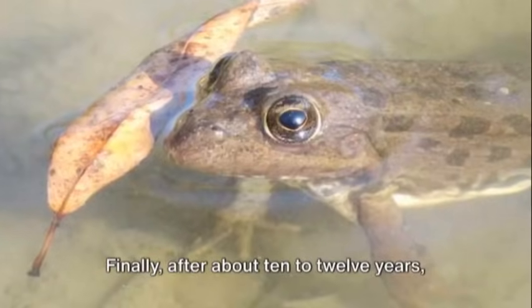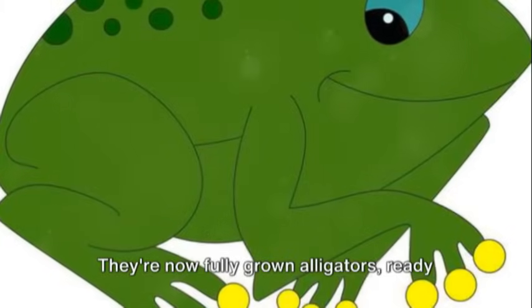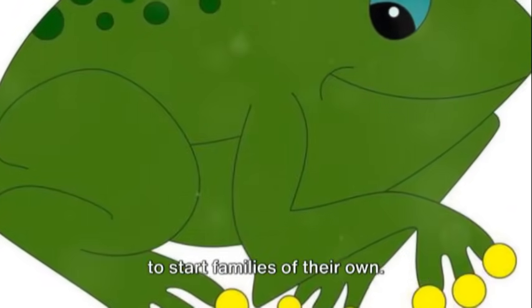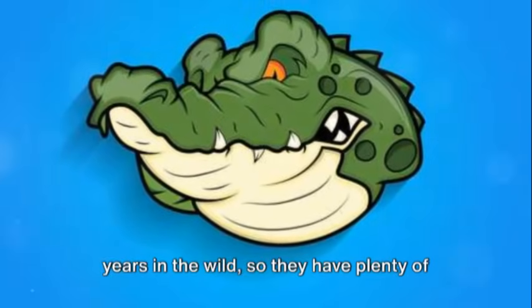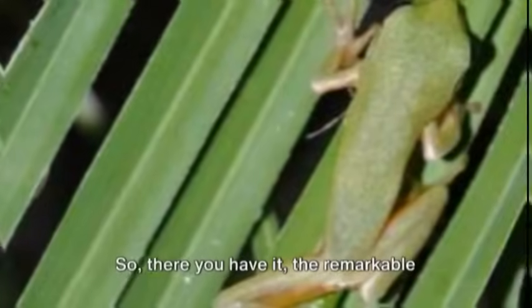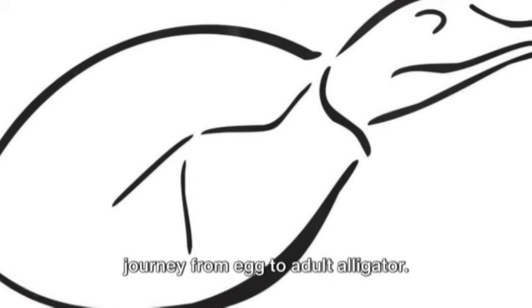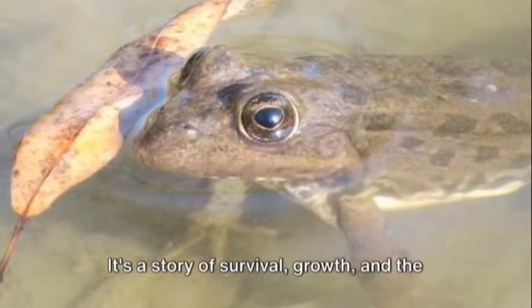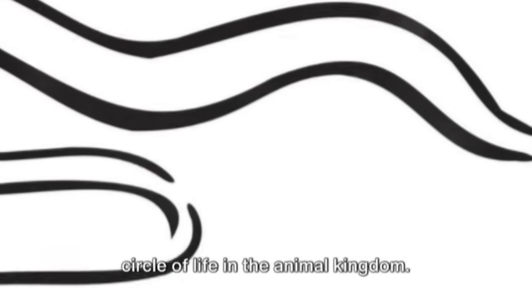Finally, after about 10 to 12 years, these once tiny hatchlings are all grown up. They're now fully grown alligators, ready to start families of their own. An alligator can live for up to 50 years in the wild, so they have plenty of time to grow and learn. There you have it — the remarkable journey from egg to adult alligator. It's a story of survival, growth, and the circle of life in the animal kingdom.